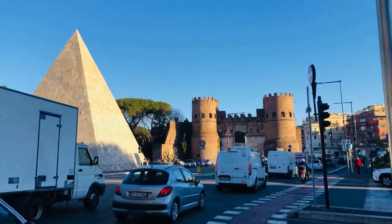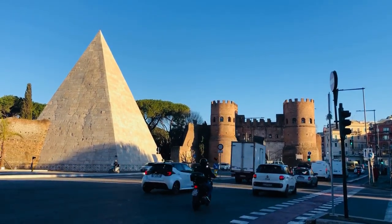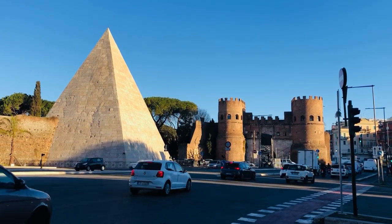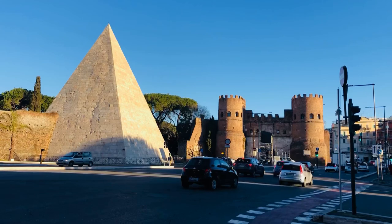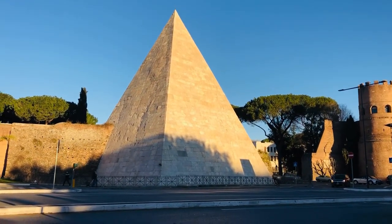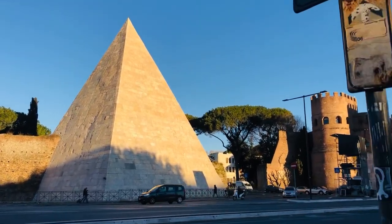The pyramid stands an impressive 37 meters high and almost 30 meters wide. It was built using concrete and brick on a travertine foundation and covered with marble blocks. Today the pyramid is located in the city, but during the time of its construction it stood in open countryside.